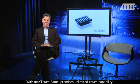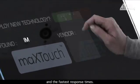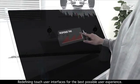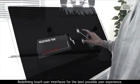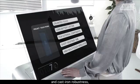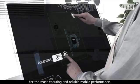With MaxTouch, Atmel promises unlimited touch capability and the fastest response times, redefining touch user interfaces for the best possible user experience. They promise the lowest power consumption and cast-iron robustness for the most enduring and reliable mobile performance.